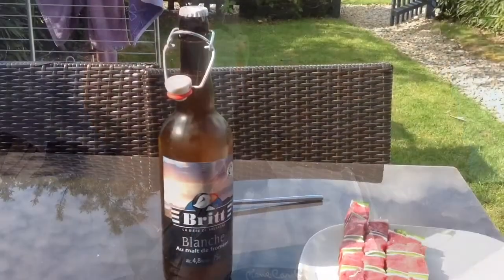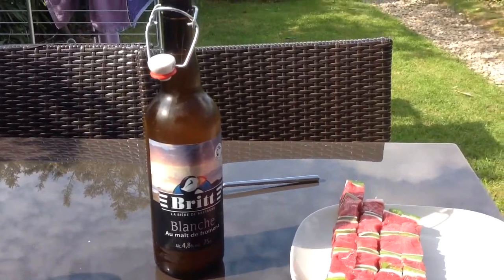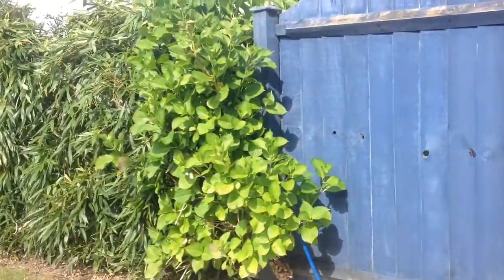Hello. Happy Homebrew Wednesday. Well, here we are in Brittany, France. It's beautiful weather, and I'm about to do a little beer review. So this is what I'm going to be drinking this evening. I'm busy cooking some things on the barbecue. It smells gorgeous.